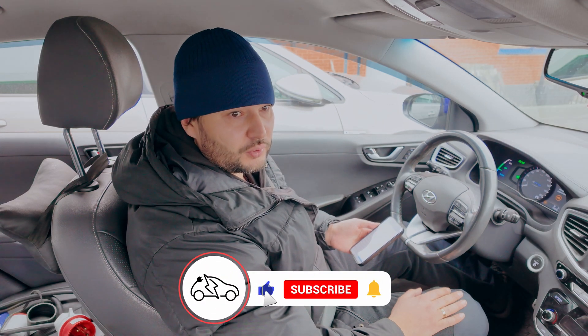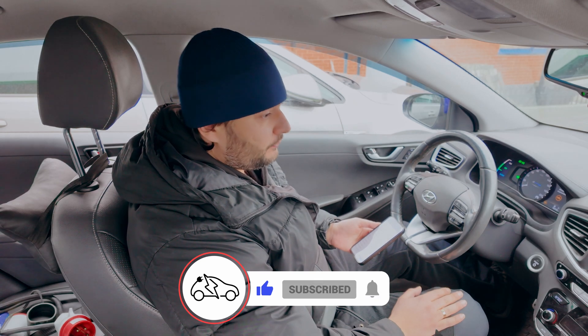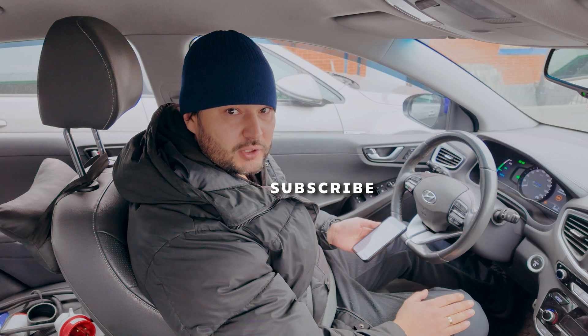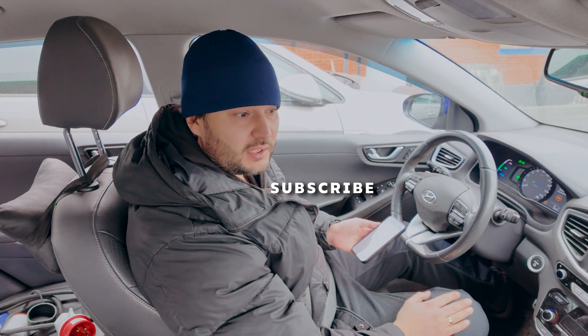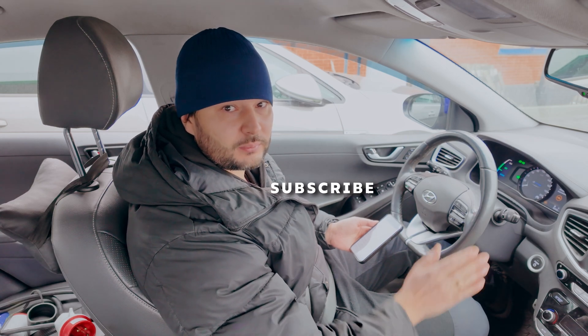Our IONIQ is still alive. I think we need to repeat this test a few more times, charge the battery slowly — maybe at 1 kilowatt or even 0.5 kilowatt — and continue to investigate. The car made it. You saw everything. As always, hit the like button, leave comments. Thanks for watching. See you next time — bye-bye.